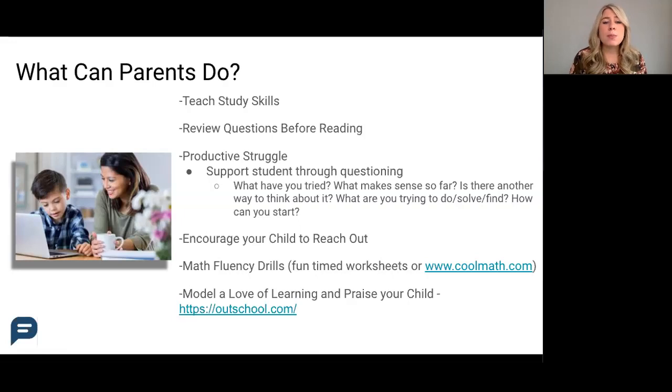By showing that learning remains important after school's over, you will really help your student understand that these are skills they will be using throughout life. Also, if you're looking for ways to spark your child's curiosity and that love of learning,